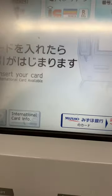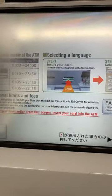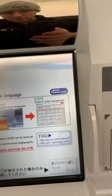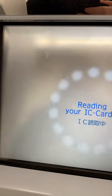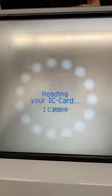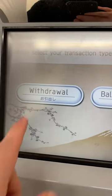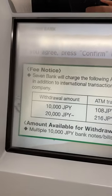So what you want to do is, you choose international in your language, and there's the card reader. I'm going to put in your card — now it wants your preferred language — and withdraw. This is where it gives you the rates it's going to charge you.